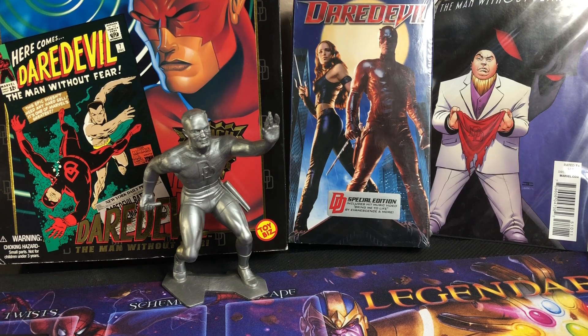Hi everyone, it's Vintage Lord Canada. This is the top 10 Hell's Kitchen cards in my collection, which are Daredevil, Kingpin, Punisher, and Elektra.